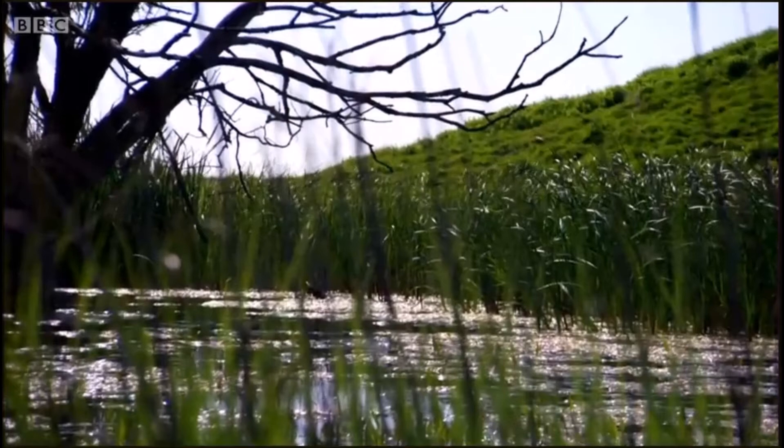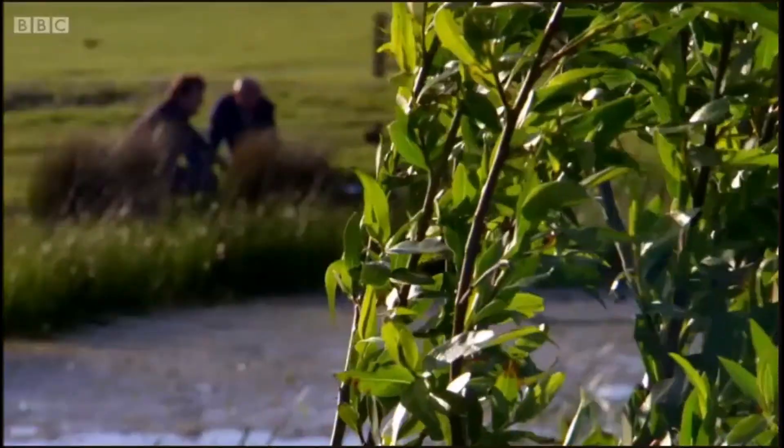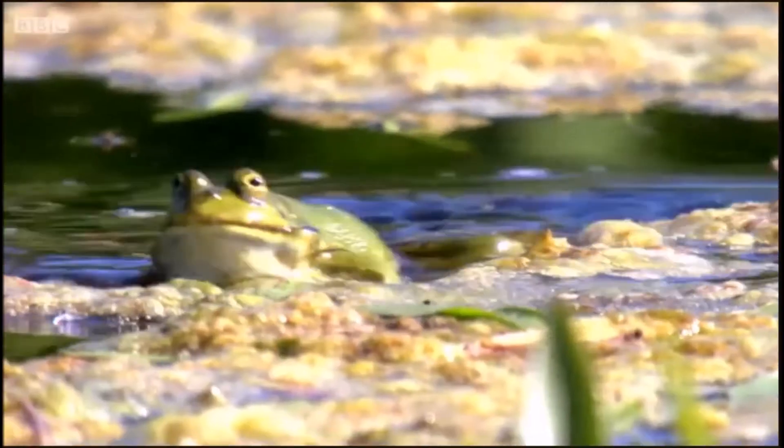As marsh frogs are highly territorial, all we have to do is sit and wait for any dominant males to begin calling. And as the calls start, our sound camera records the chorus and reveals where the frogs are.